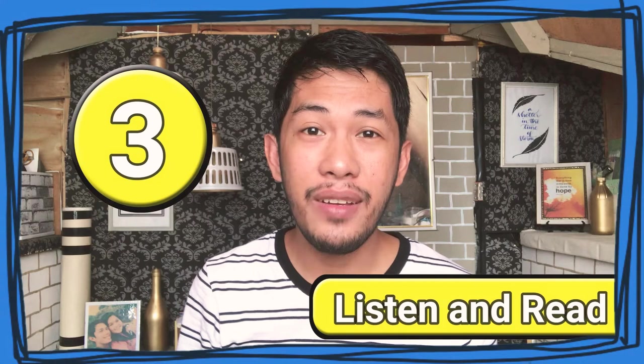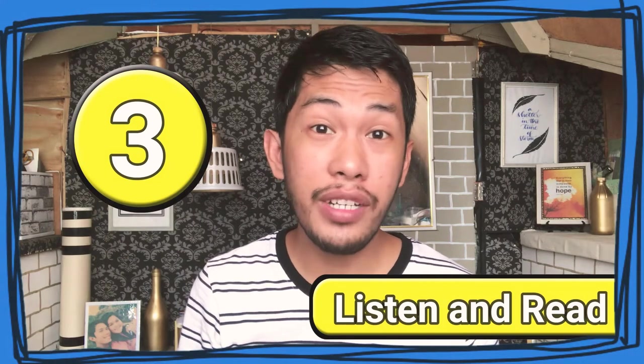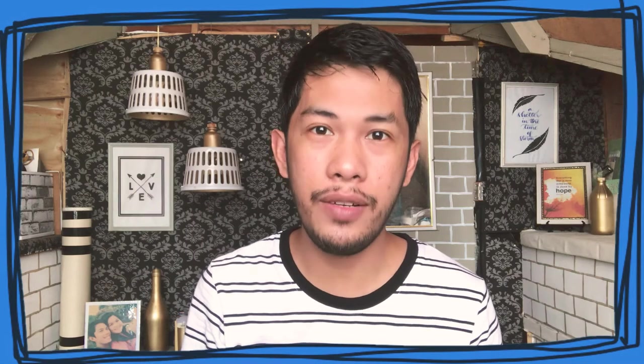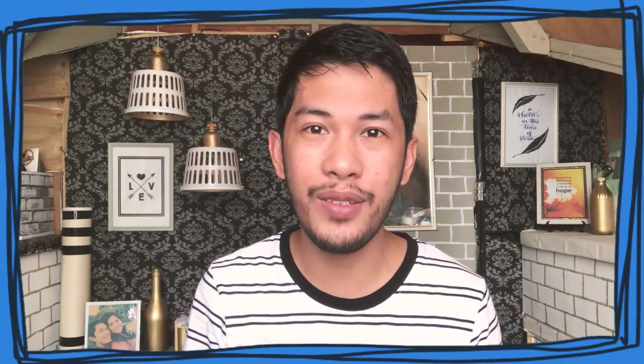Number 3: Listen and read. You need words in order to talk, right? Class time is a great way for you to learn vocabulary, but there are some other ways for you to increase yours. You may watch movies, listen to music, the radio, or some other audio stuff. You can read books and magazines as well. If you hear or find new words, just jot it down. Look for the meaning in the dictionary and use that word in your next conversation.